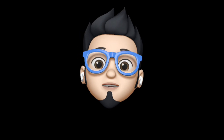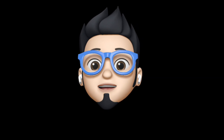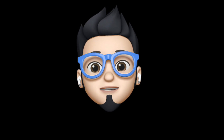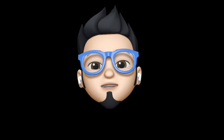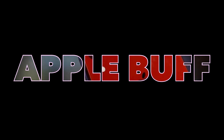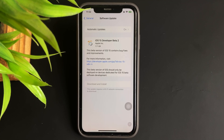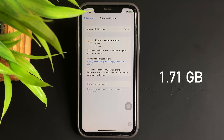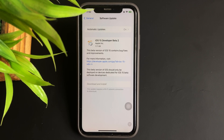Hey, it's AppleBuff and welcome back to the channel. In this video we're gonna check out everything that's new in the second developer beta of iOS 15. Before we begin, let's talk about the update first — it was 1.71 GB on my iPhone XR, which of course may vary from phone to phone.